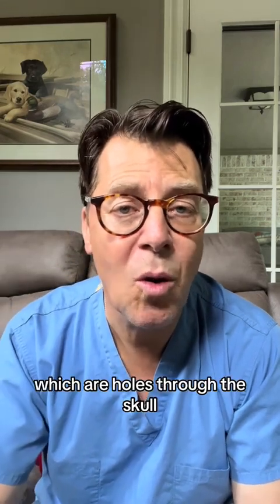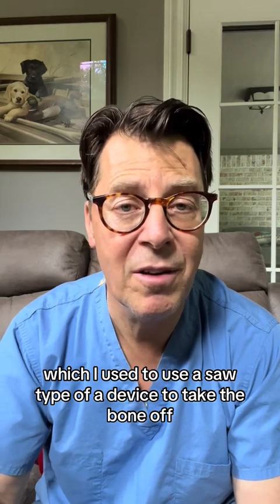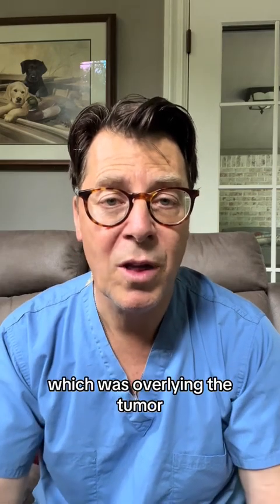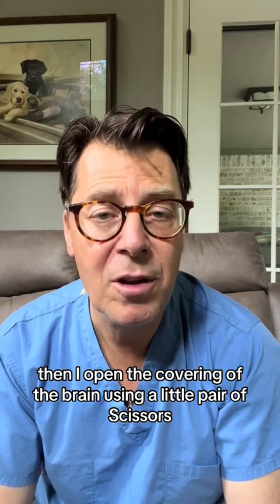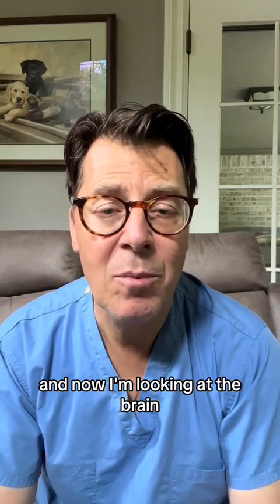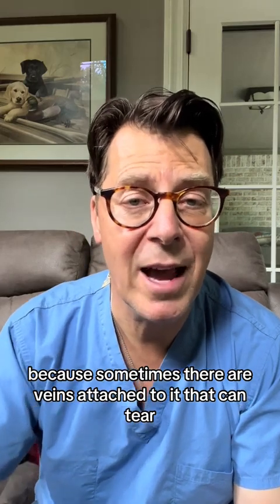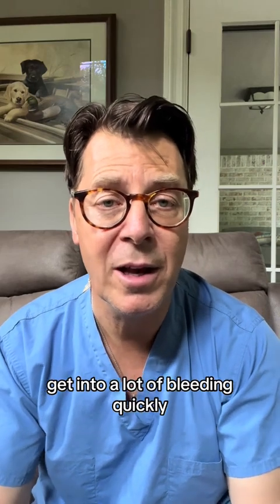Next, I place burr holes — holes through the skull — which I use with a saw-type device to take the bone off. I took a rectangular piece of bone off the skull overlying the tumor. Once the bone is off, I open the covering of the brain using a little pair of scissors and reflect that covering to the side, and now I'm looking at the brain. You have to be very careful when reflecting the covering of the brain because sometimes there are veins attached to it that can tear.